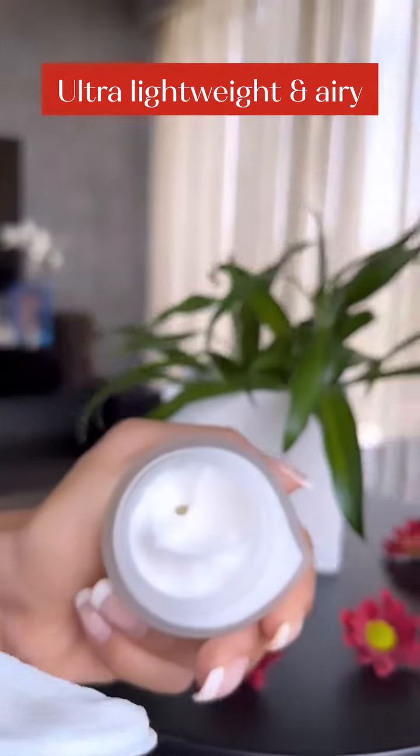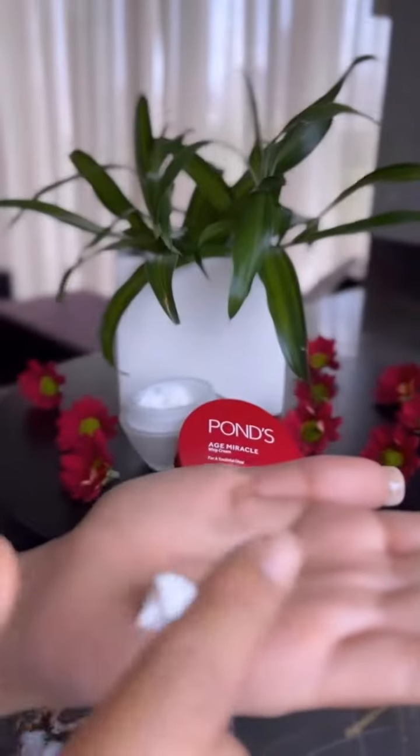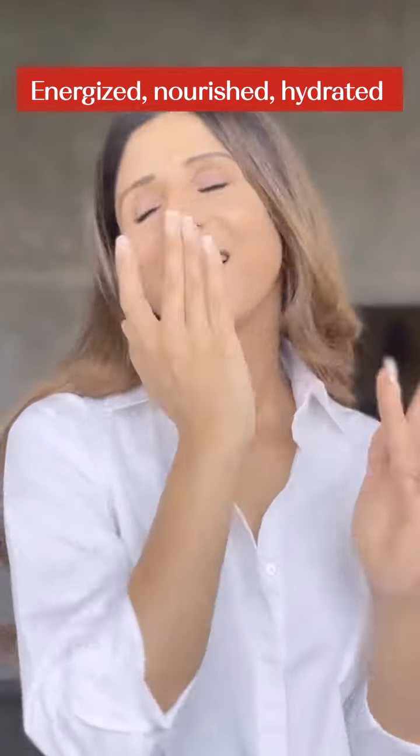Pond's Age Miracle whipped cream has a creamy and lightweight whipped texture, which is different from other regular creams. It feels airy on the skin, absorbs quickly, and keeps the skin hydrated.